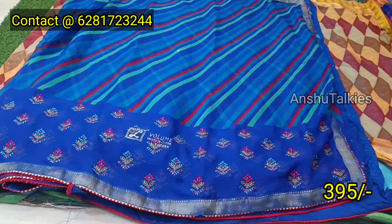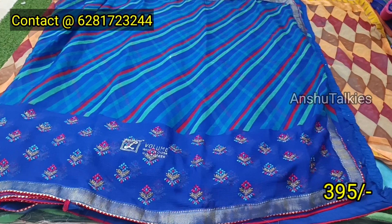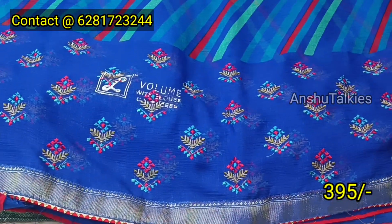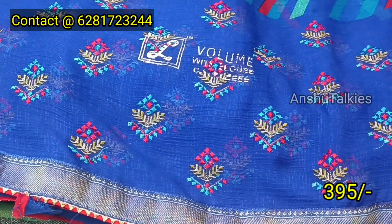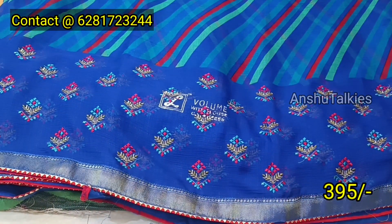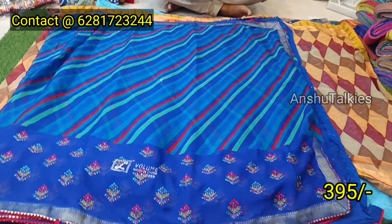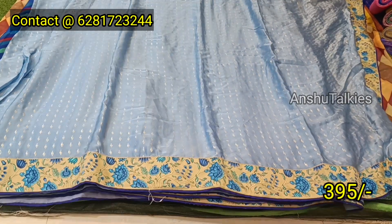It has a cross design, a leather design. It has a dark blue and light blue combination. It has work on the border and work on the print. It has a chiffon fabric.